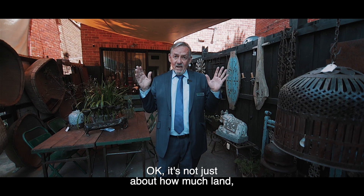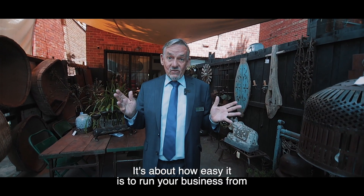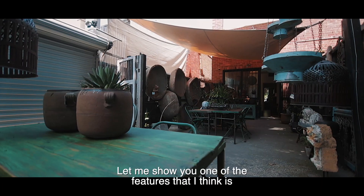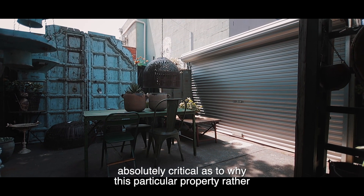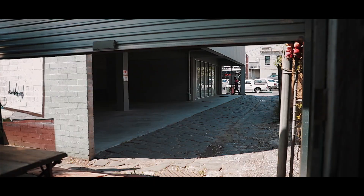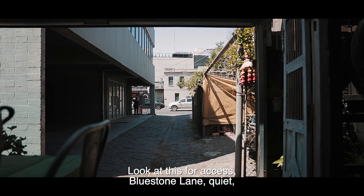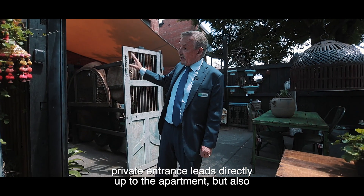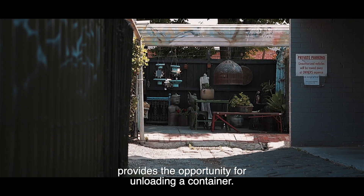It's not just about how much land or what the building's like — it's about how easy it is to run your business from here as well. Let me show you one of the features that I think is absolutely critical as to why this particular property rather than something else in Melbourne. Look at this for access — Bluestone Lane. A quiet, private entrance leads directly up to the apartment but also provides the opportunity for unloading a container.